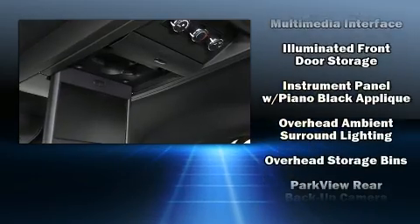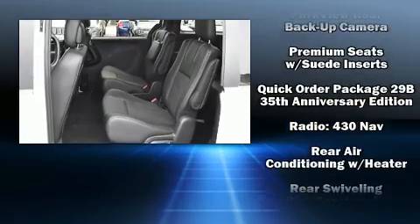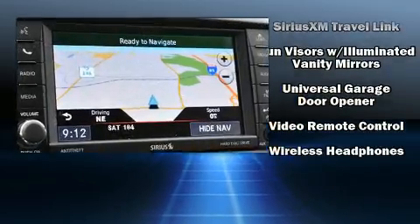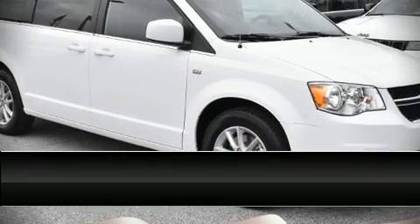Dodge ensures the safety and security of its passengers with equipment such as dual front impact airbags, head curtain airbags, anti-whiplash front head restraints, ignition disabling, and four-wheel disc brakes with ABS. Brake assist technology provides extra pressure when applying the brakes.